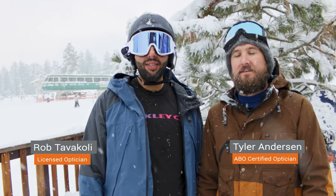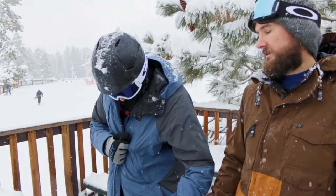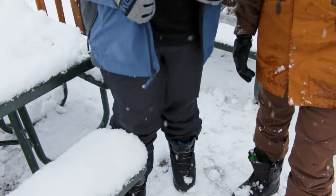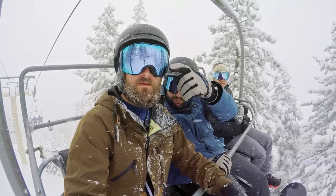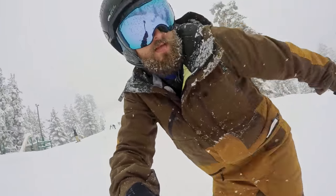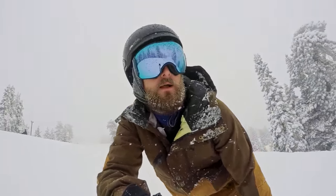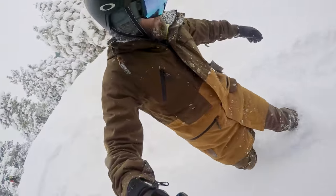We did a little bit of testing earlier in the day with the Prism Sapphire and I gotta say I'm super impressed with this lens. The light blue lens is unbelievable. This does have the Prism technology where you're filtering in every color that you're supposed to be and blocking out every color that you're not. The Prism technology is just unreal — it's really filtering everything you need to see.